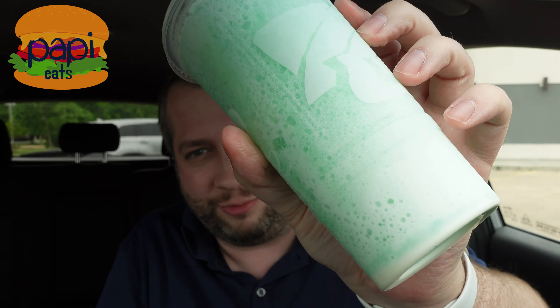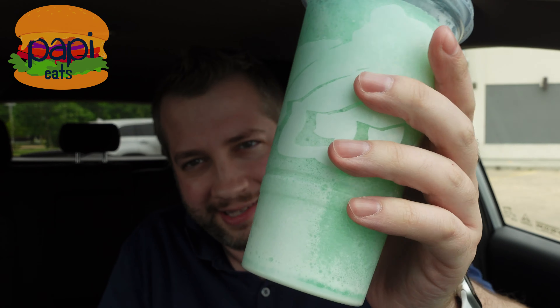Hey guys, thanks for tuning in to Poppy Eats. Today, I did it. I got this stupid new Baja Blast Colada Freeze from Taco Bell.